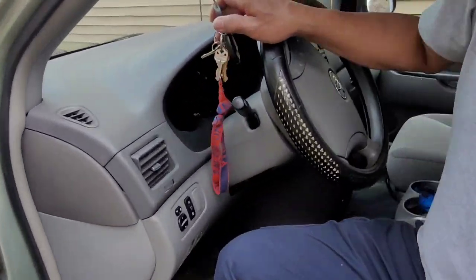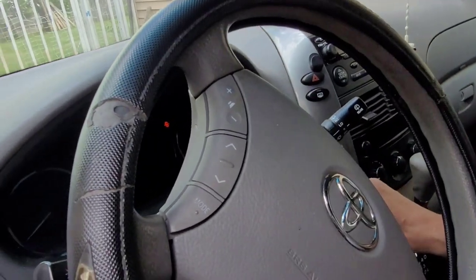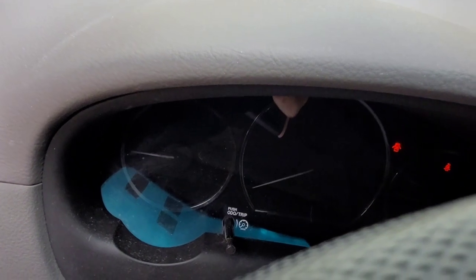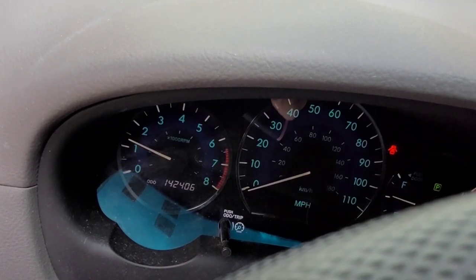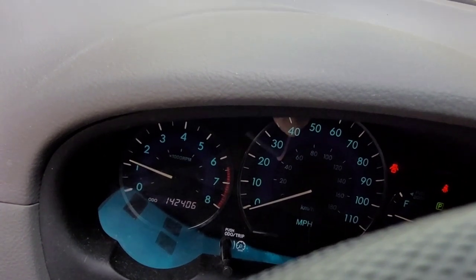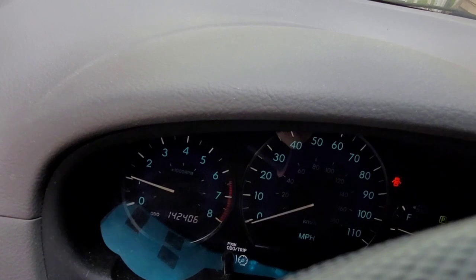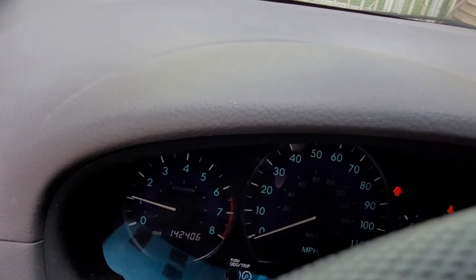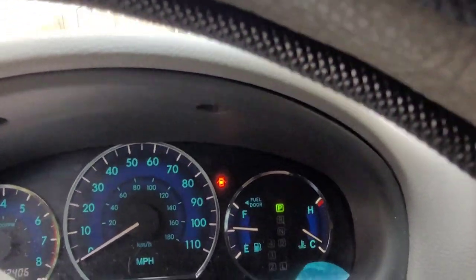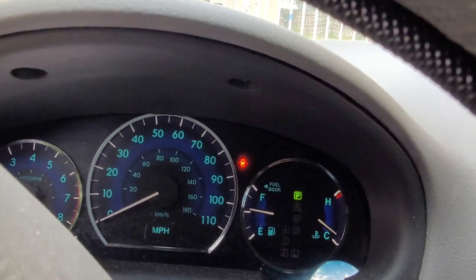We will see — my husband will turn on the engine and we will see if the check engine light is gone. Wow, oh my gosh — it's gone! Amazing! See that — the check engine light is gone!